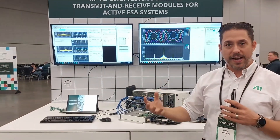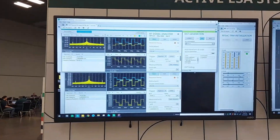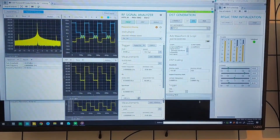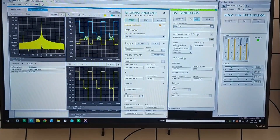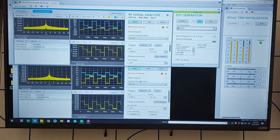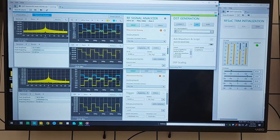What we're showcasing here today: we are analyzing the output of the device under test and stimulating it with a custom waveform in our DST generation. We're leveraging Instrument Studio Pro to set things like the trigger, phase offset, and gain of that digital generation. We have multiple VSTs in the system, giving us the ability to look at multiple channels of RF simultaneously — port-to-port phase differences, amplitude differences — and we can modify values and see that top graph change.